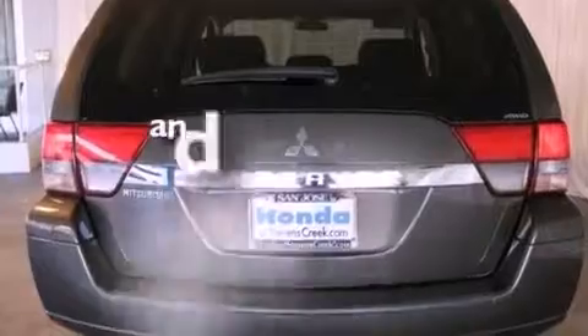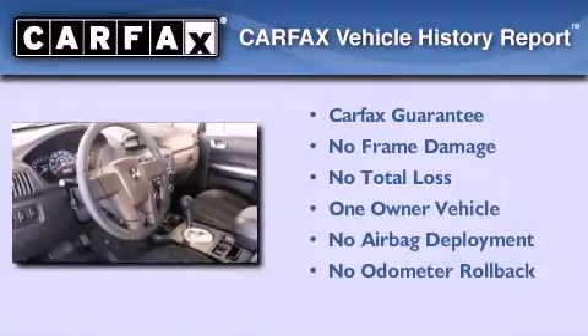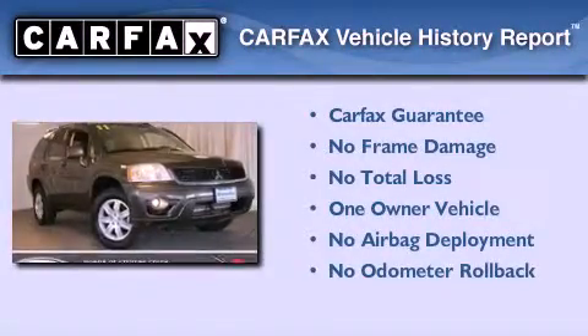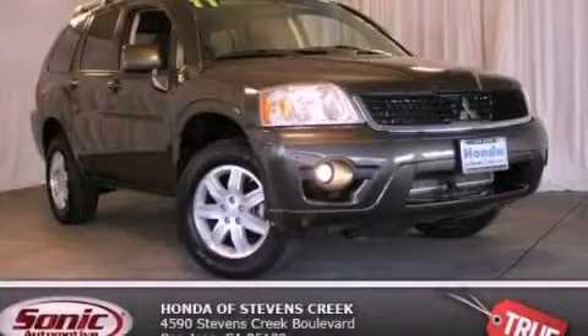This vehicle has fewer than 33,000 miles on the odometer. This Mitsubishi has had only one owner, and it qualifies for the Carfax Buyback Guarantee. Contact us today and schedule your opportunity to see this vehicle in person.